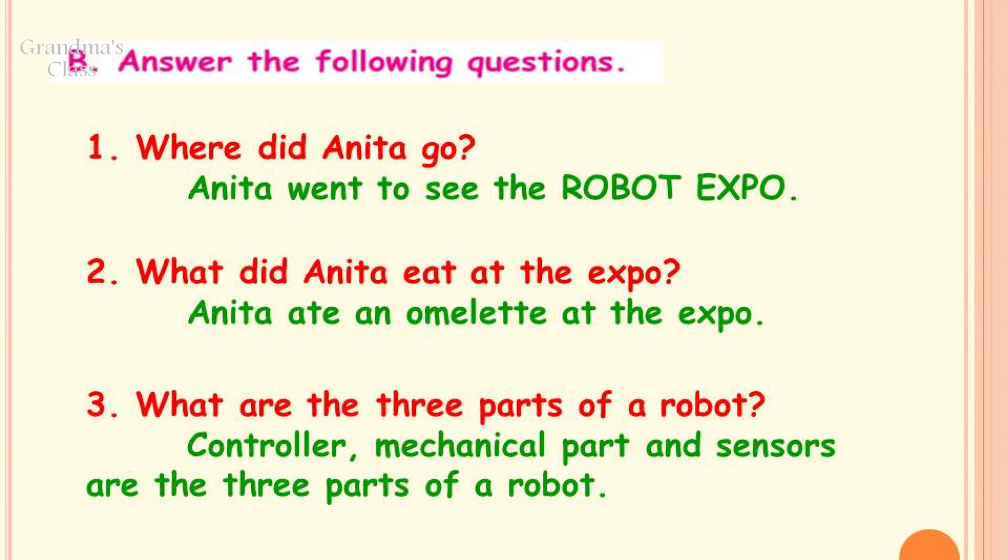Question number B. Answer the following questions. There are 5 questions. Number 1: Where did Anita go? Anita went to see the Robot Expo. Number 2: What did Anita eat at the Expo? Anita ate an omelette at the Expo. Number 3: What are the 3 parts of the robot? Controller, mechanical part, and sensors are the 3 parts of the robot.